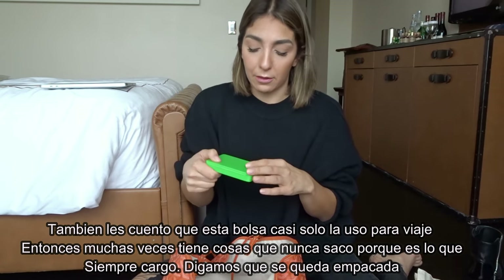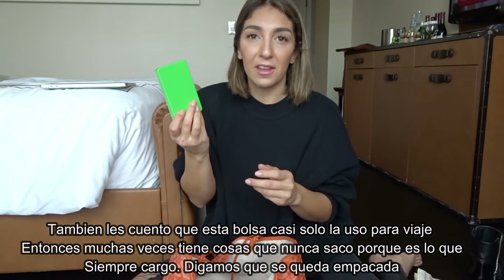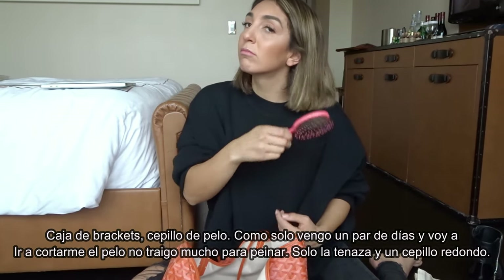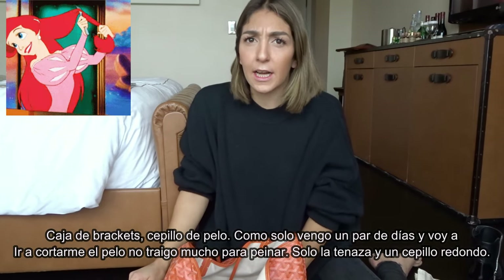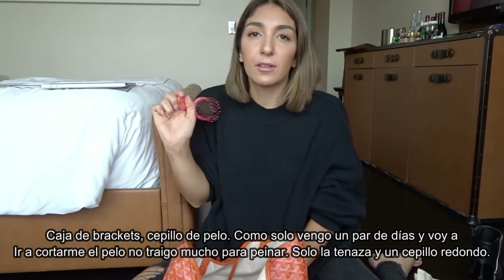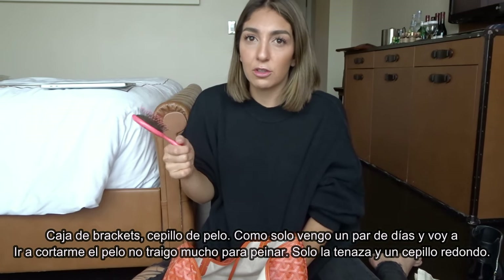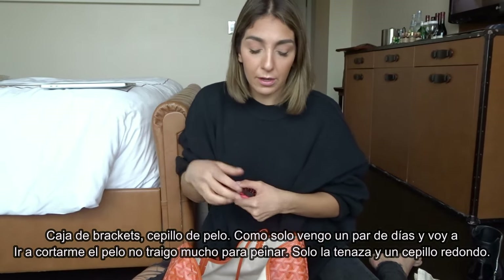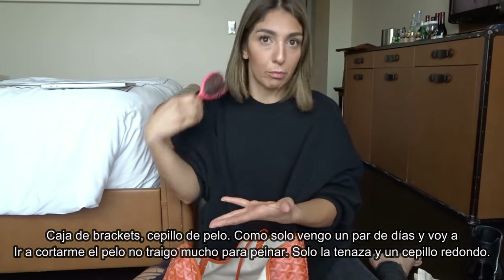Retainer box — I'm on Invisalign so this is it. A little brush. I'm getting my hair trimmed today so I didn't bring a whole lot of hair stuff — just my curler and a round brush for the hairdryer. I didn't even bring an actual regular brush.